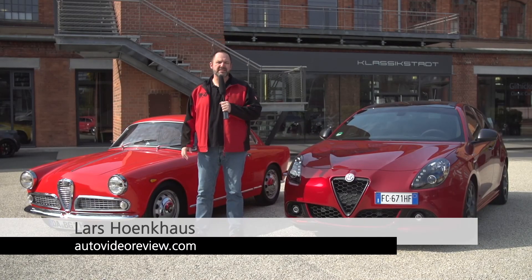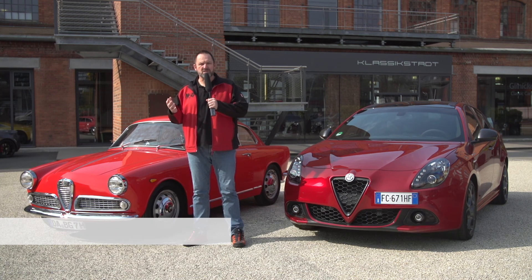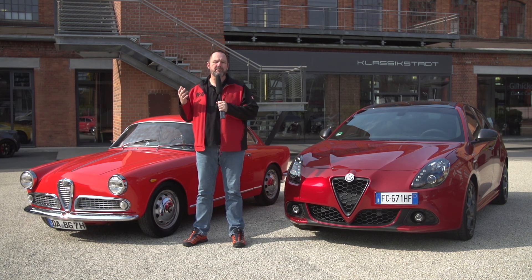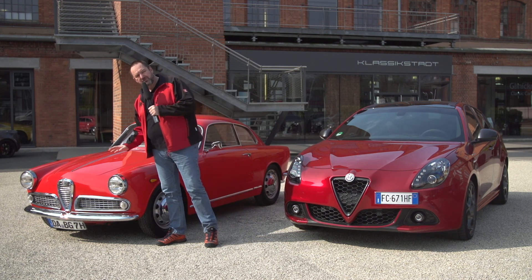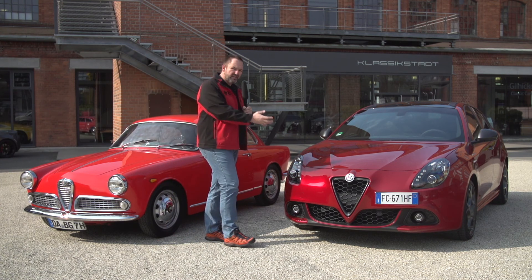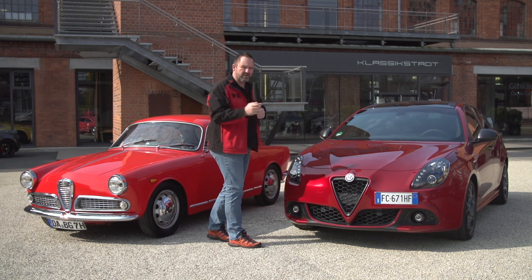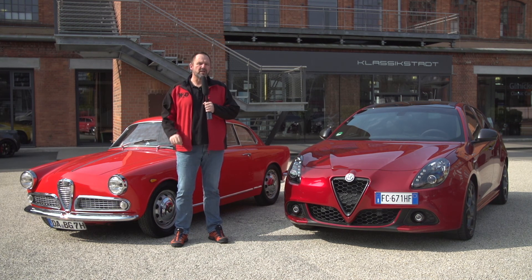Since 1954, Alfa Romeo has been building the Giulietta, and this model is very important for the brand because that was the change between small series and mass production. One thing hasn't changed since then, as you can see at this 1956 model — the front is so similar to the modern one. But some things have changed, and we have a closer look now at what the new one delivers.